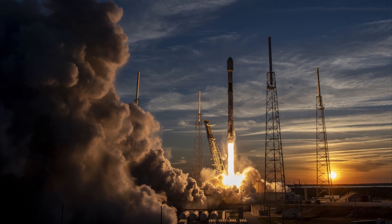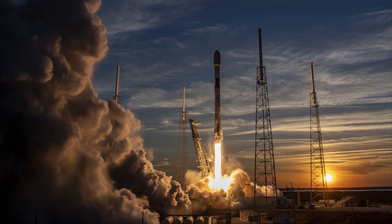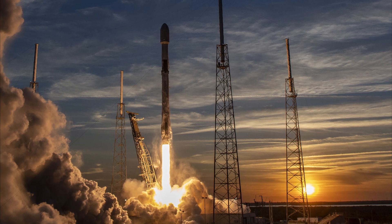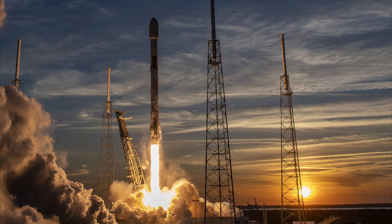SpaceX has launched approximately 4,000 pieces of first and 1.5 generation Starlink satellites into orbit. Nowadays, the time has come to launch the second generation.